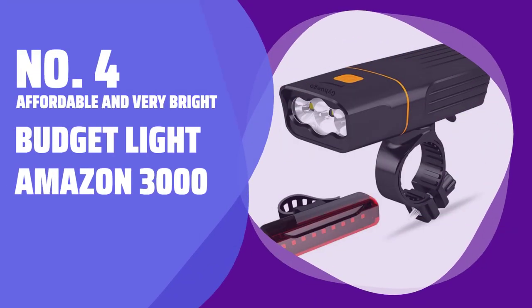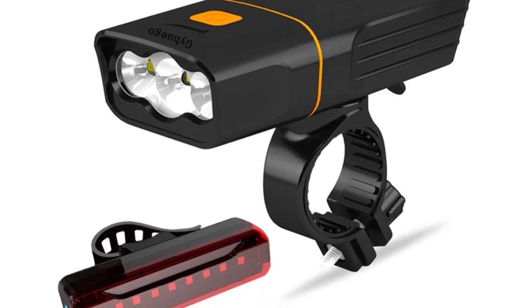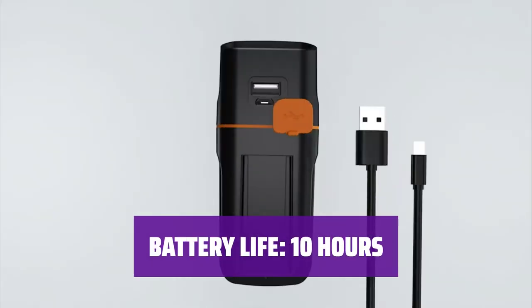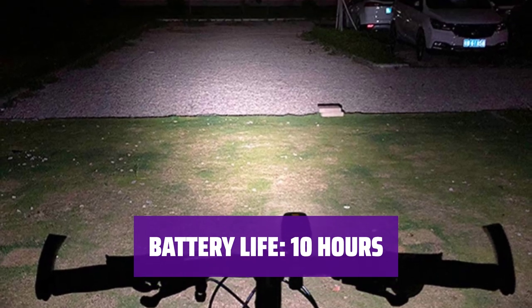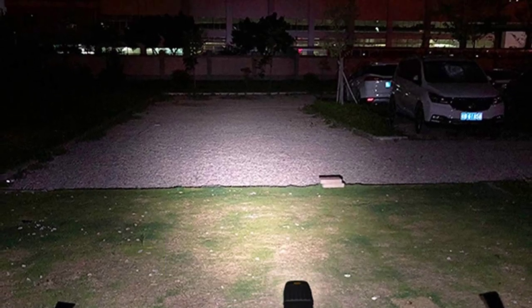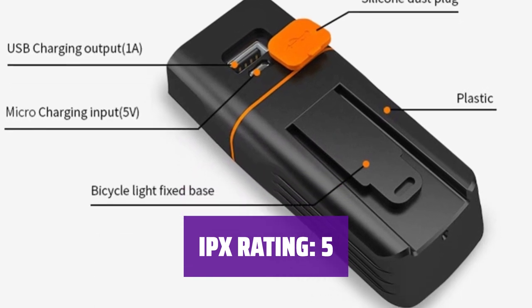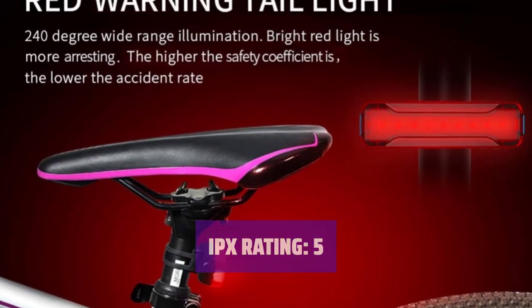Number 4: Affordable and very bright — Budget Light Amazon 3000. This light boasts 10 hours of run time at 3000 lumens, making it incredibly bright and long-lasting. After the 10-hour mark, when the battery life got low, the light switched to a lower setting to save power but kept running for nearly 4 more hours. The set includes a taillight that leaves something to be desired in terms of visibility, but for $24, it's hard to be upset about that.